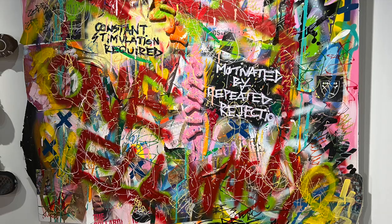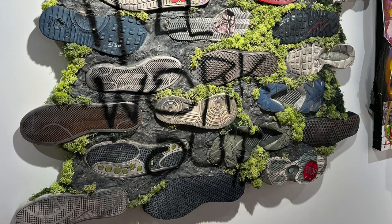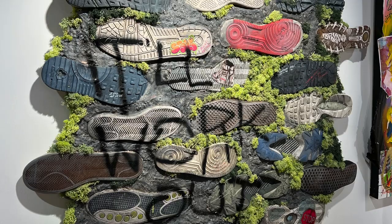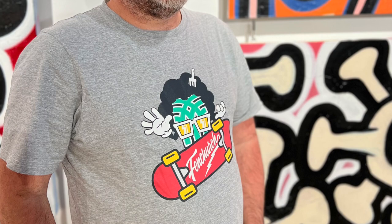Tell me about the exhibition — what can people expect? It's fantastic from what I've seen so far. We've been given a sneak peek. There's an official launch party tonight, and then the exhibition is here for seven weeks in total. It's the On the Side exhibition. There's a whole array of different artworks and a wide range of different artists.